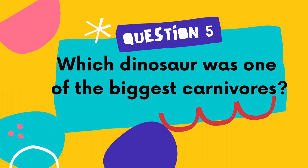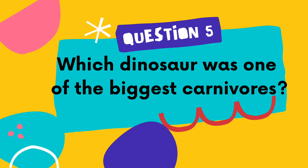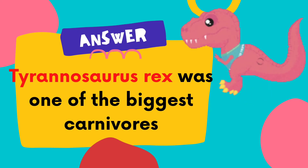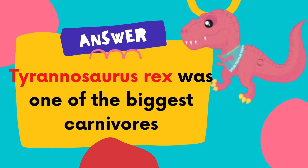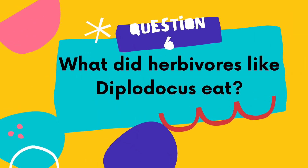Number 5: Which dinosaur was one of the biggest carnivores? Carnivores are animals that only eat meat. The answer is Tyrannosaurus Rex. Tyrannosaurus Rex was one of the biggest carnivores. Tyrannosaurus Rex's head was as big as a small car.